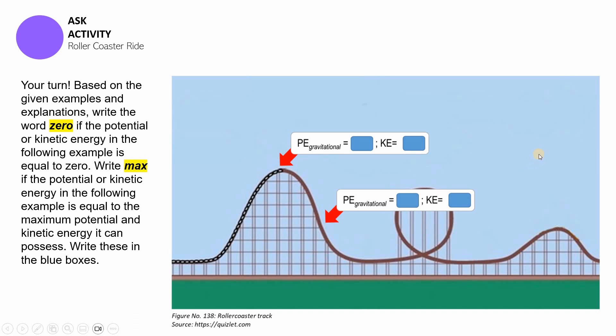Let's now check your work. At the high point, the potential energy of the cart is at maximum and its kinetic energy is zero. At the low point, the potential energy is zero and the kinetic energy is at maximum. I hope that you got these answers correctly.